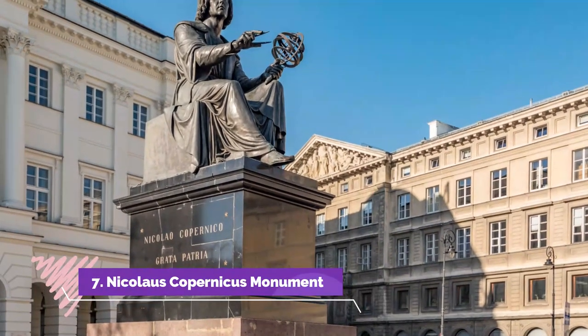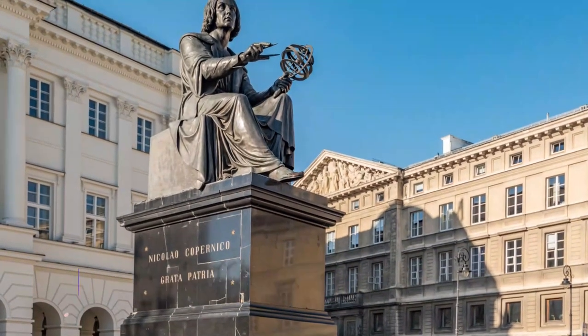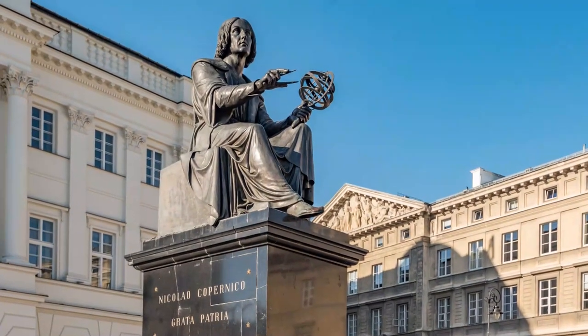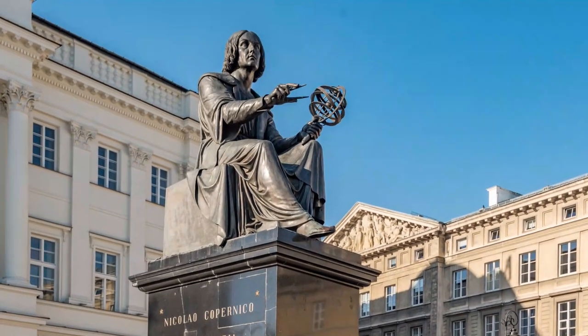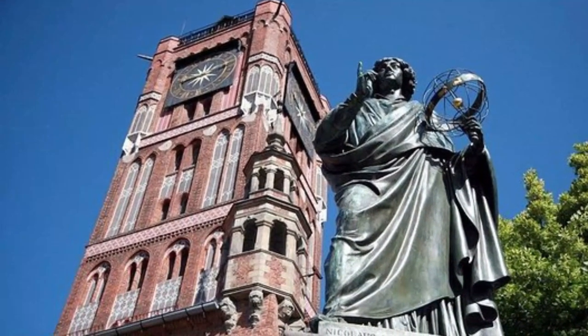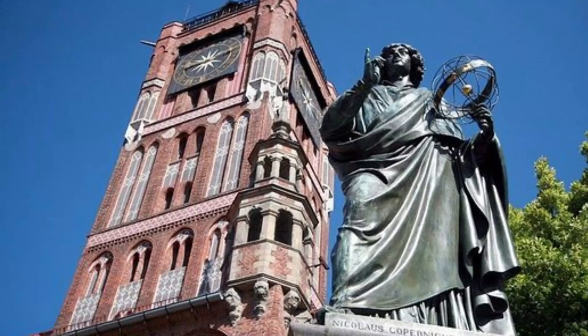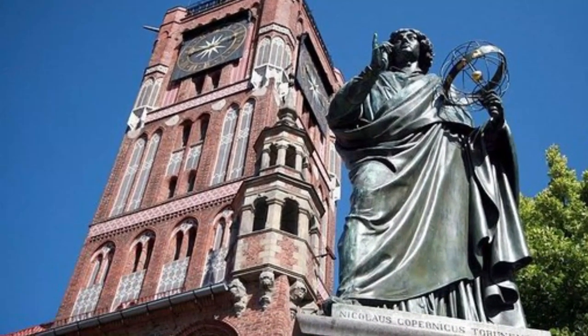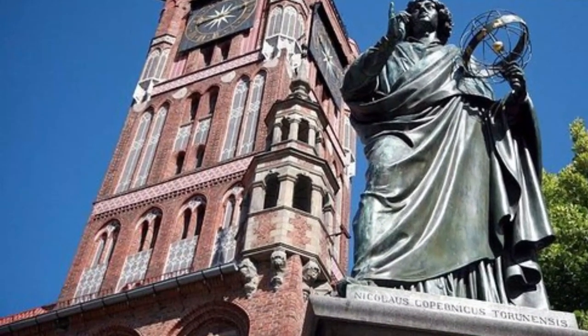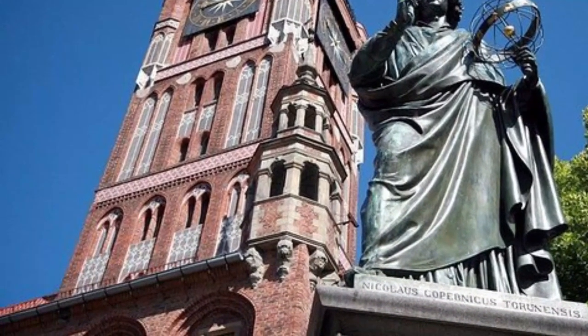Nicholas Copernicus Monument. If you need a place to meet up in Toruń, look no further than the statue of Nicholas Copernicus in front of the town hall, high above the café tables. On a 5-metre pedestal, he stands at twice life-size and is dressed in academic attire. In his left hand you'll notice he's holding an astrolabe, while, for obvious reasons, his right index finger points to the heavens.